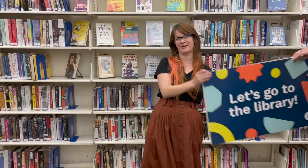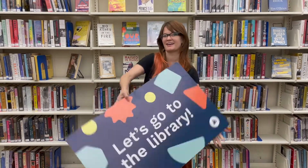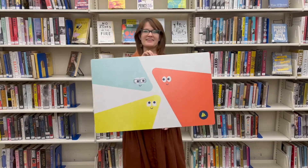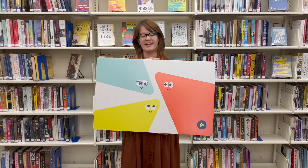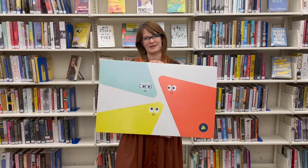Are you a student at the Beaverton School District? If you are, unless you have just moved here, then you already have a Washington County Student Library Card. It looks something like this, and this allows you to check out five physical books or audiobooks from the library and use all of our online resources as well.